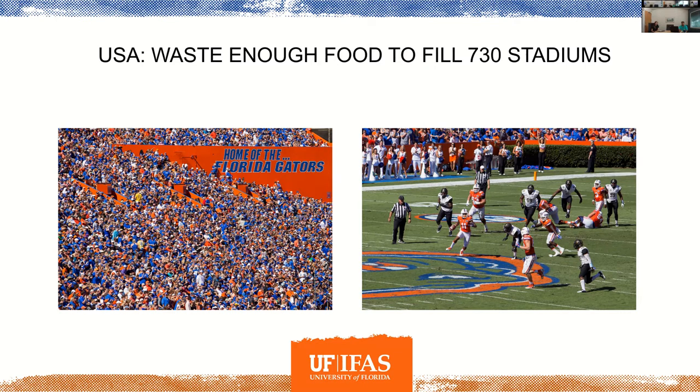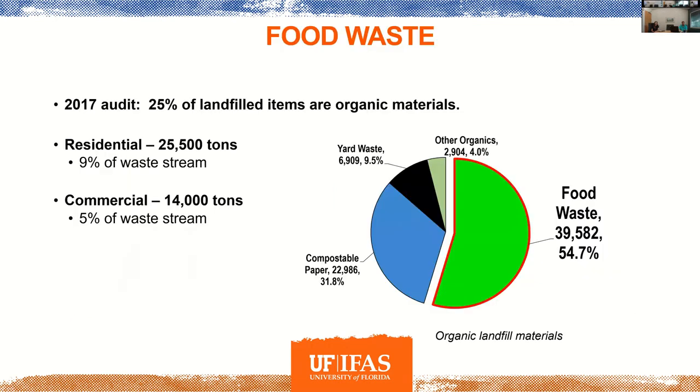Someone here was from Austin, Texas — that's a big issue there. Austin has actually been one of the few cities that's had some success with curbside and commercial composting. There are a few companies addressing that, and they're very interested in the issue over there.